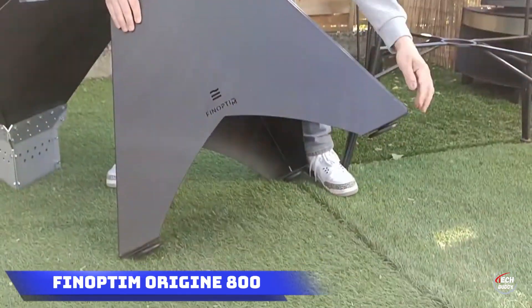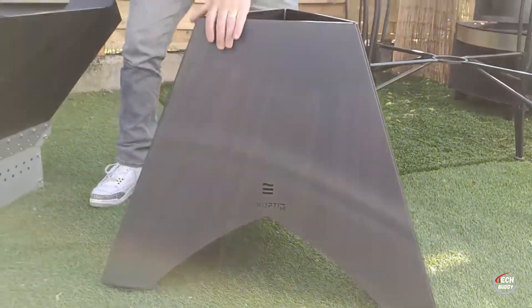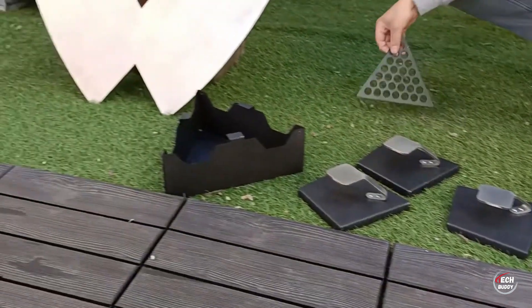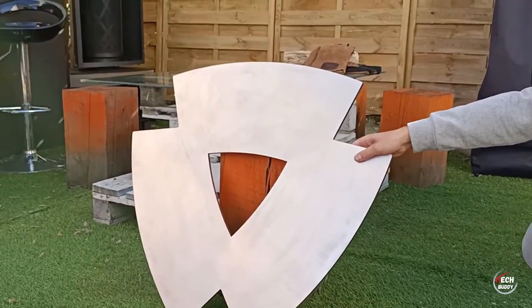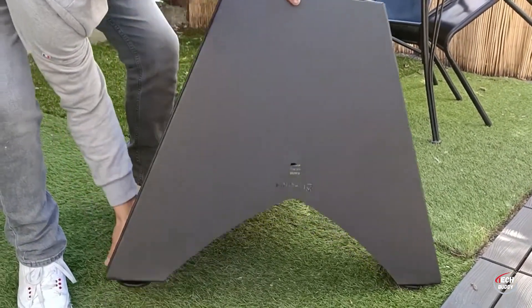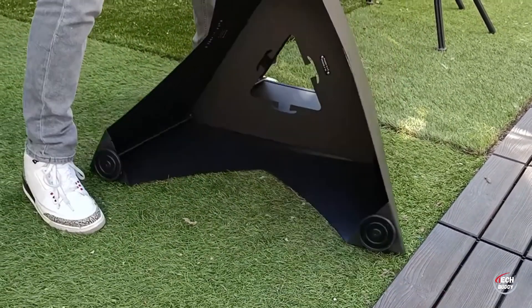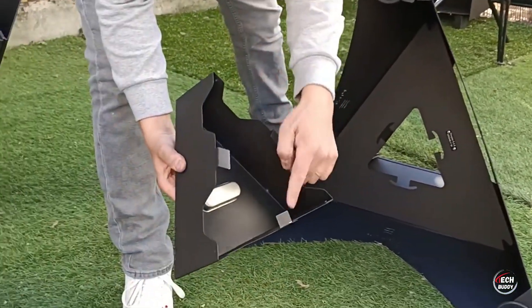Phenoptim Origine 800. Culinary enthusiasts rejoice with the Phenoptim Origine 800 Plantia, a versatile tool designed for cooking on a cast iron or steel sheet, ideal for small-sized food items. The French version, priced at $2,180, is a culinary gem featuring three zones for effortless firewood loading and showcasing a stylish design. Weighing in at 72 kilograms, this planchas should not only serves as a practical cooking apparatus.